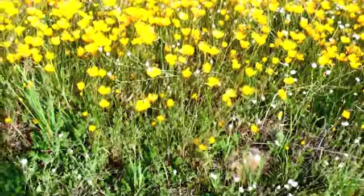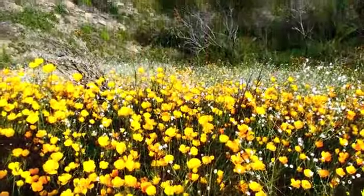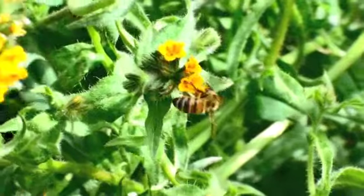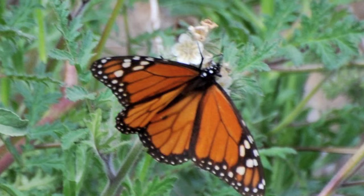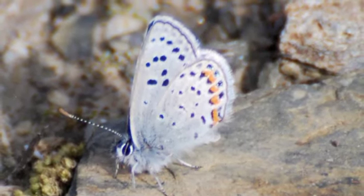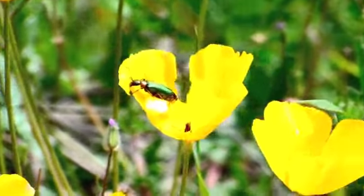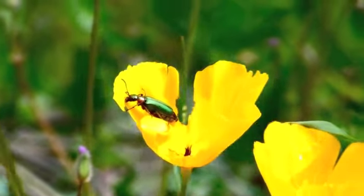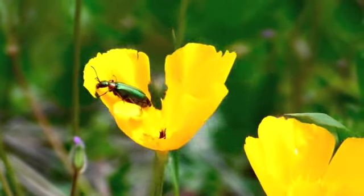Of course we wouldn't have any wildflower bloom at all without the important pollinators, like the bumblebees and the beautiful and colorful butterflies. But did you also know that a beetle is a very important pollinator for the California poppy? Not one we traditionally think of as a pollinator.